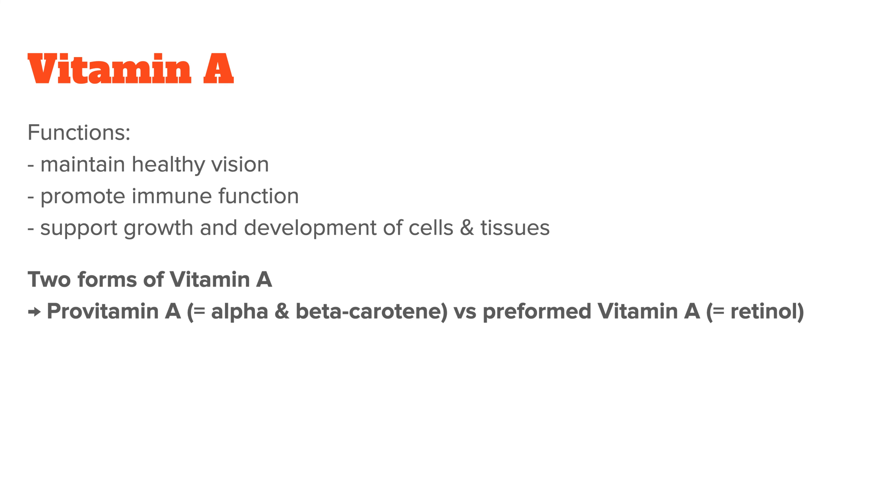Vitamin A plays a crucial role in maintaining healthy vision, promoting immune function, and supporting the growth and development of cells and tissues throughout the body. There are two forms of vitamin A: pro-vitamin A, also known as beta-carotene, that you find in carrots, for example. It is the precursor to the bioactive vitamin A and needs to be converted by the body to become active.